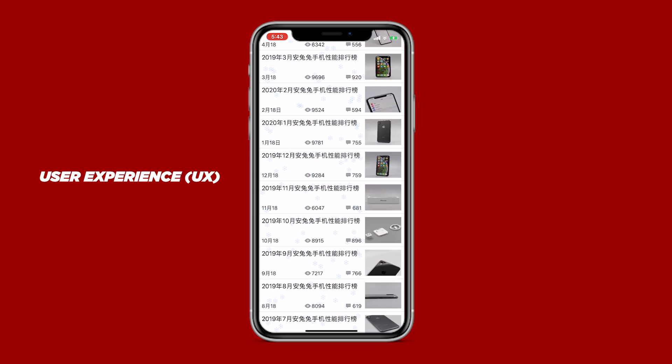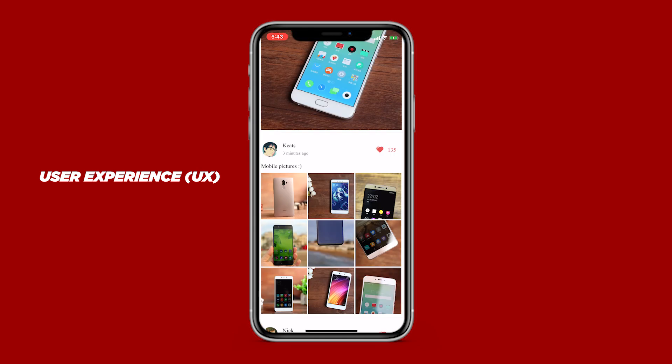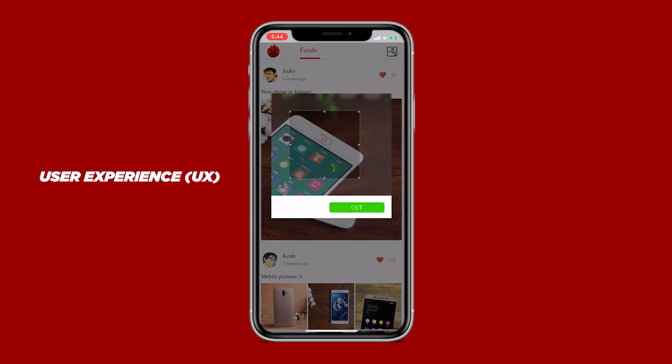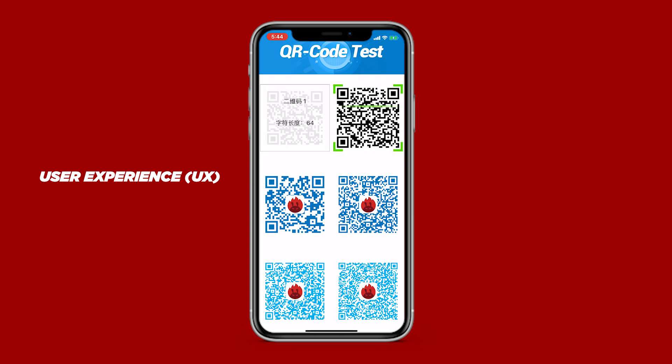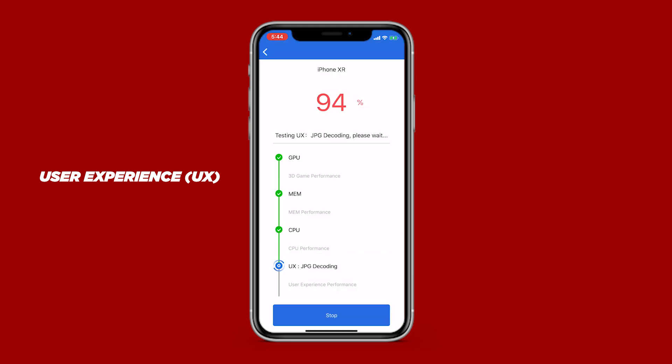The user experience category is taken from testing for things like data security, data processing, and image processing. All these individual scores are then added up to make up the score for each category, which are then added up to produce the overall score.